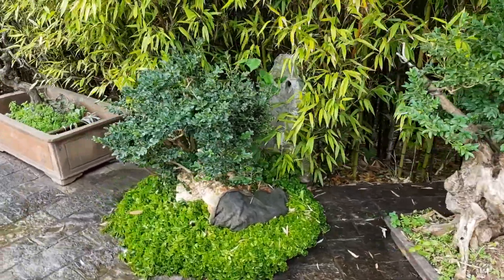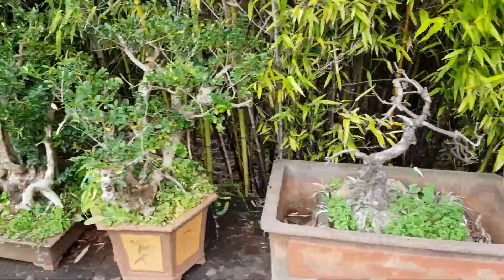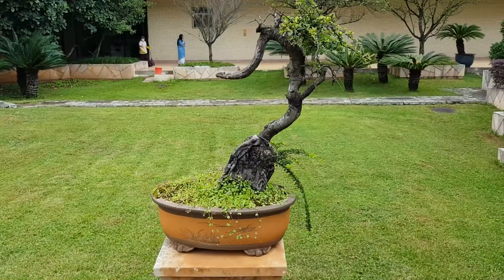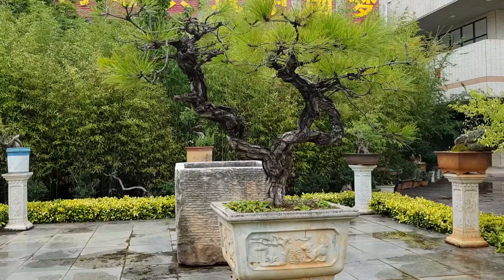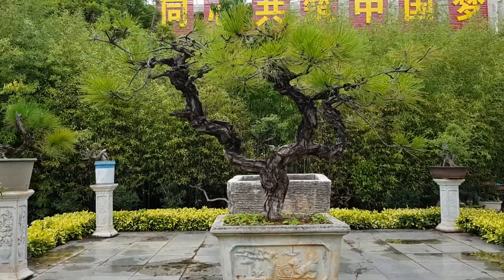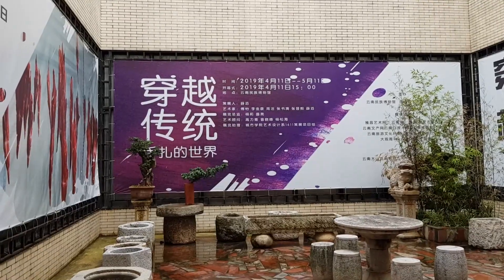One thing about bonsai that most people probably don't know is that, like with most other aspects of Japanese culture, a lot of it — as is the case with bonsai — originates with Chinese art and landscape design. In China it goes by the name Penjing and was a common sight in gardens throughout China since the 3rd and 4th centuries.